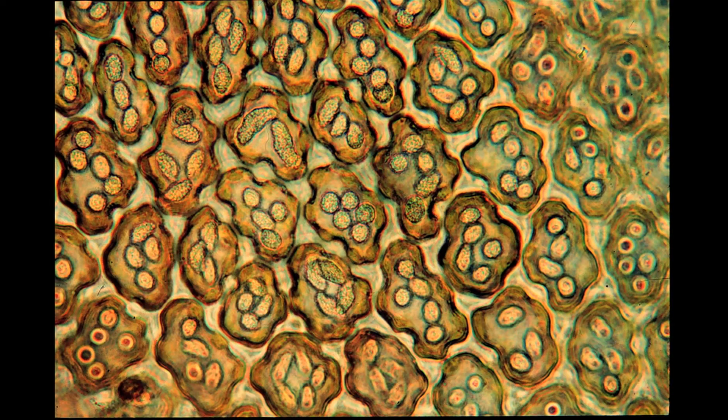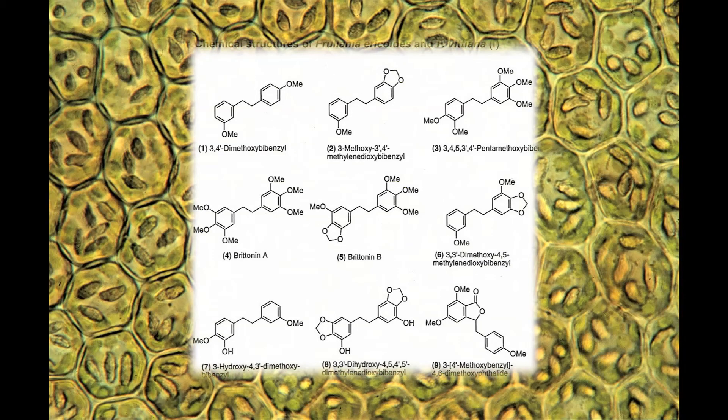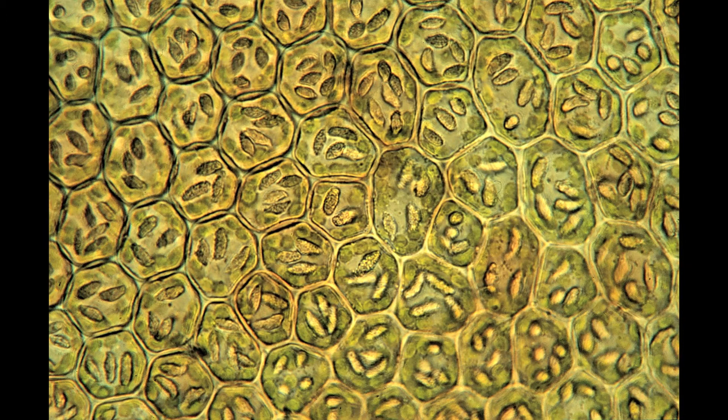It turns out that these oil bodies have really interesting chemical properties. For instance, we published a paper with colleagues in Japan who extract the chemical compounds from these oil bodies, identify the compounds, and then test for biological properties. Some of them have activity against certain cancer cell lines, or activity against fungi, bacteria, and microbes.